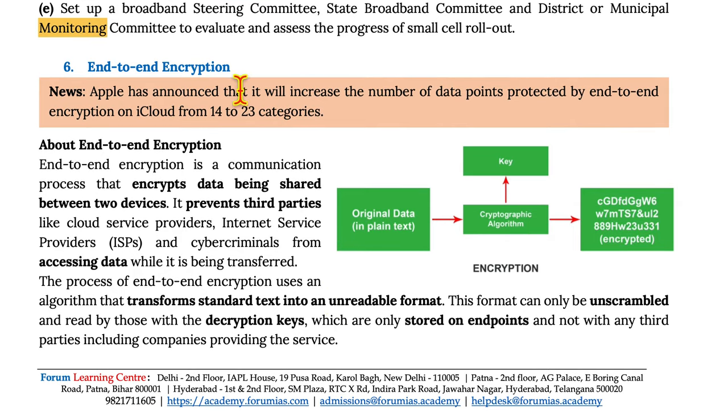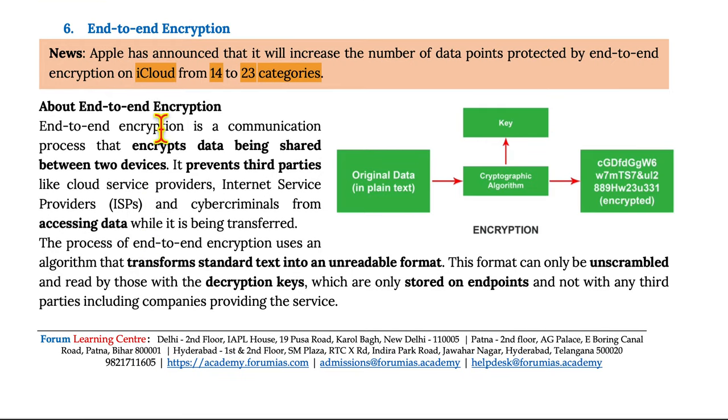Moving on to end-to-end encryption. Apple has announced that it will increase the number of data points protected by end-to-end encryption from 14 to 23 categories. End-to-end encryption is a communication process that encrypts data being shared between two devices. It prevents third parties like cloud service providers, internet service providers, and cyber criminals from accessing data while it is being transferred. The process uses an algorithm that transforms standard text into an unreadable format, which can only be unscrambled by those with the decryption key stored on endpoints and not with any third parties.